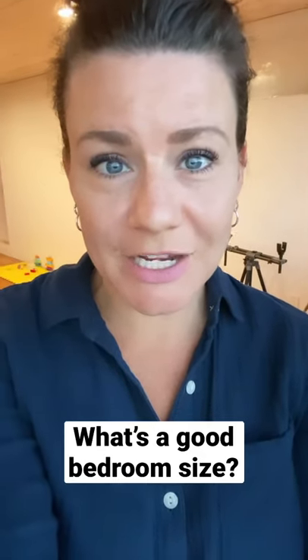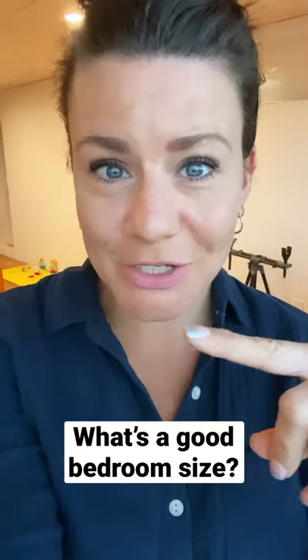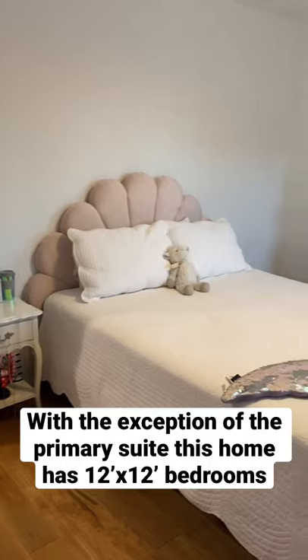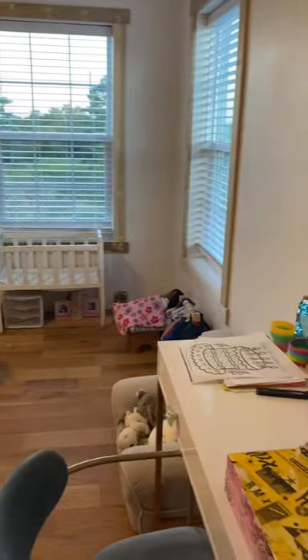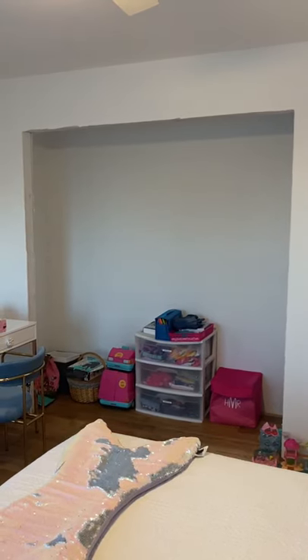One of the things we're asked the most when designing your own post-frame home is how big should you make your bedrooms? Let me show you. All of our second floor bedrooms are approximately 12 by 12. Here you see it with a queen size bed frame and there is plenty of space to walk around it and add more furniture. We also had plenty of room for an eight by two closet with a six foot opening.